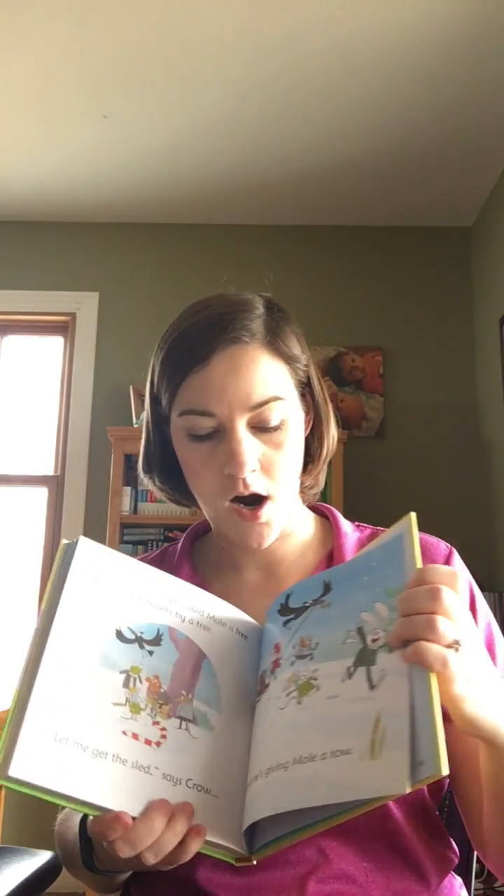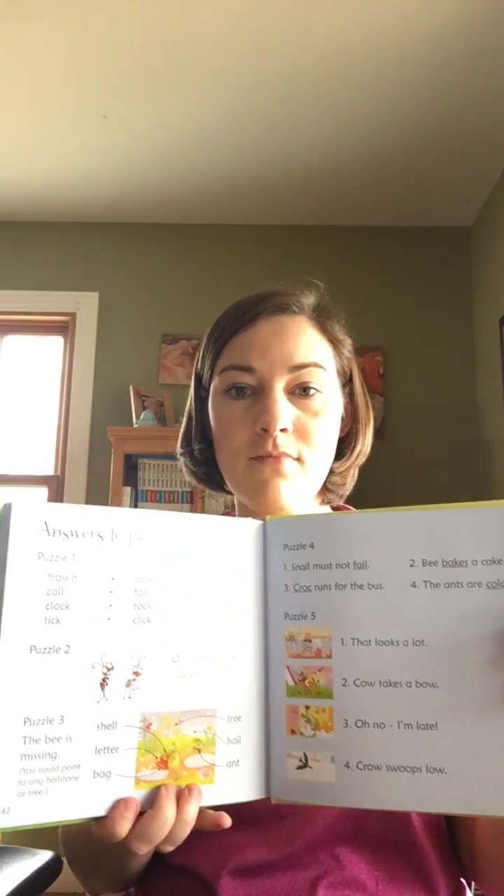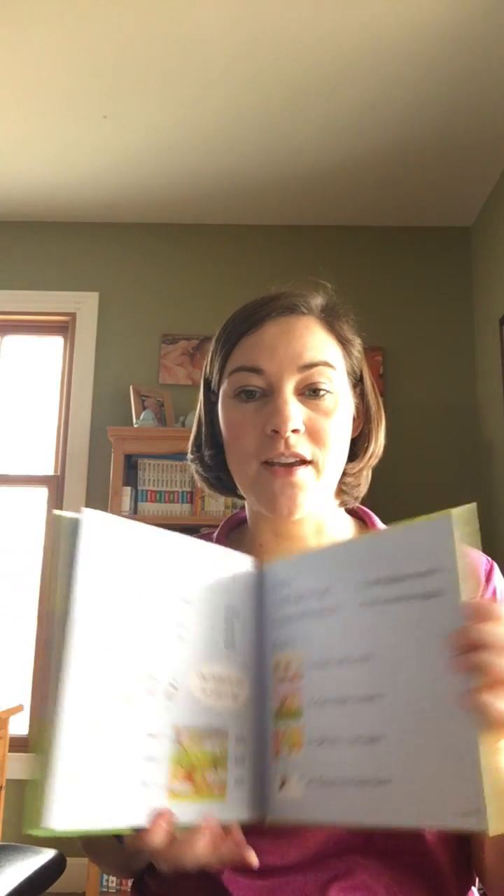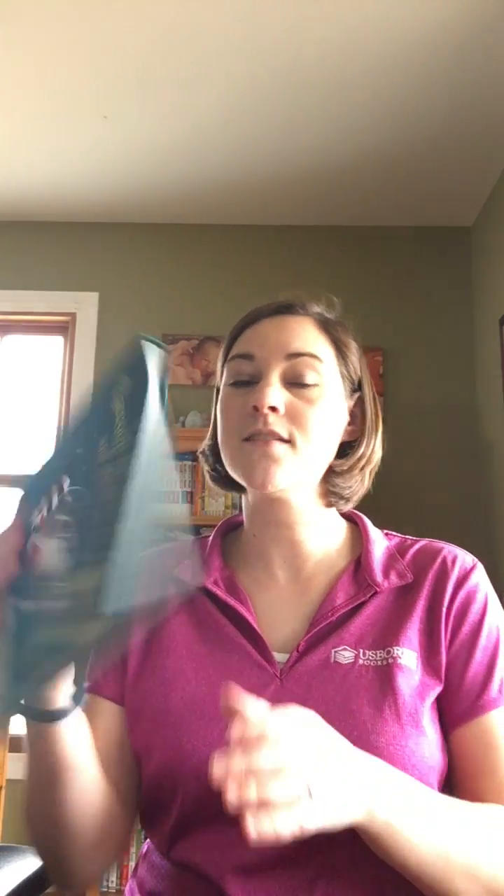Connecting those sounds, or the letters with the sounds that they make. At the end of this particular book there are different comprehension quizzes and games that you get to play with your kids to help make sure that they are actually comprehending the sounds and the word families that they are using. There's also Raccoon on the Moon and Other Tales, and this one also includes six different stories using phonics and comprehension quizzes and puzzles at the back as well for each one of the stories.